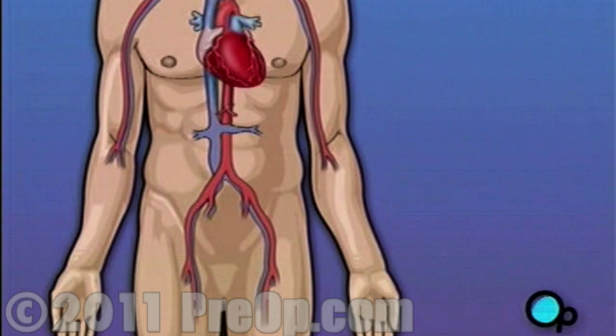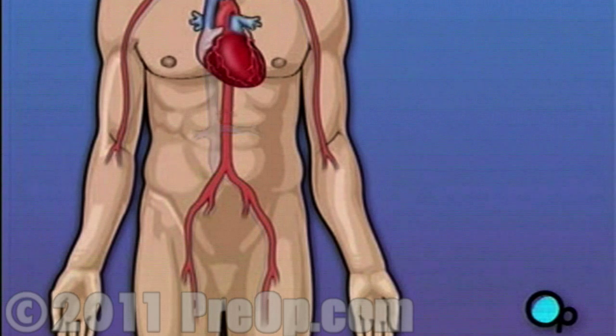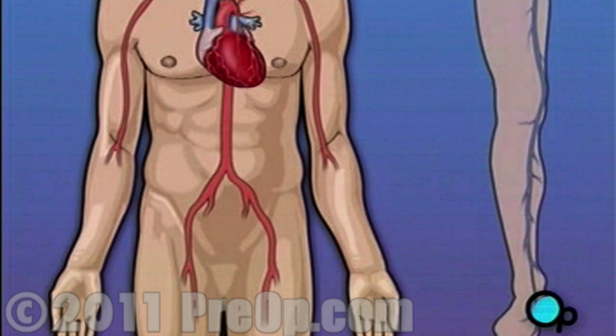Coronary bypass surgery attempts to correct this serious problem. In order to restore normal blood flow, the surgeon removes a portion of the blood vessel from the patient's leg or chest.